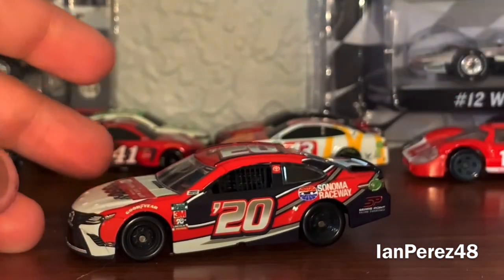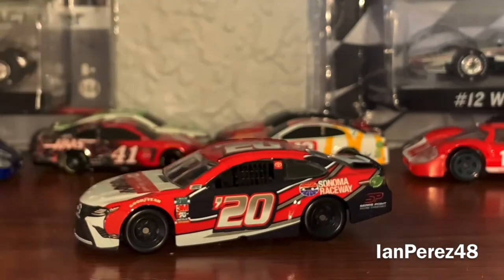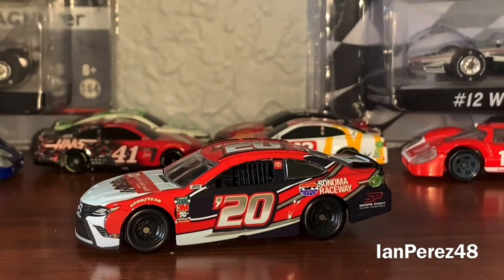Besides the front bumper being messed up, the paint scheme itself looks great. The die cast looks good — very, very cool. I know that program cars are just program cars; they don't mean anything unless you attend a race. For example, I do have a 2013 Coke Zero 400 program car — I attended that race and was given that program car, which is still cool.